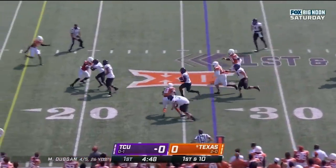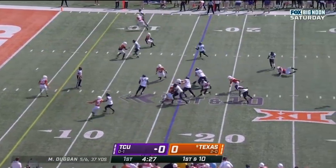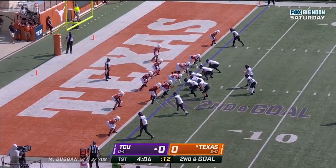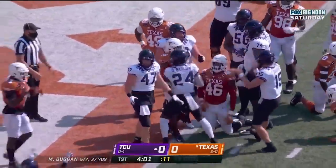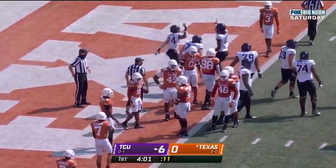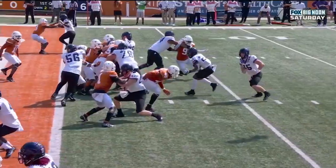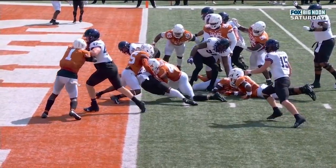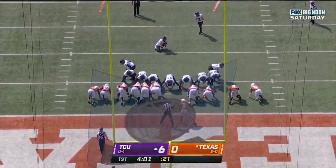Duggan screen. Here we go. Foster with room, breaks it back. And Duggan keeps it, toward the end zone, dives — to get in is the question. No. Duggan hands it off, and Barlow — did he get in? Yes, he did. Touchdown TCU. So the Horned Frogs pay it off as Darwin Barlow scores the first touchdown of the game. Nice second effort — a little missed tackle from Mitchell. As he's contacted, he presses forward with that left knee off the turf, leans over the goal line against two Texas defenders for the TCU touchdown.